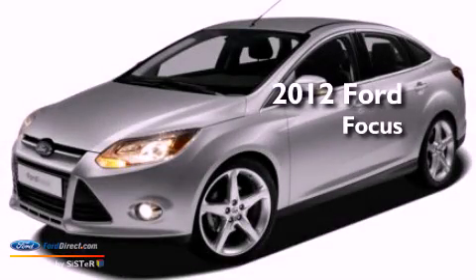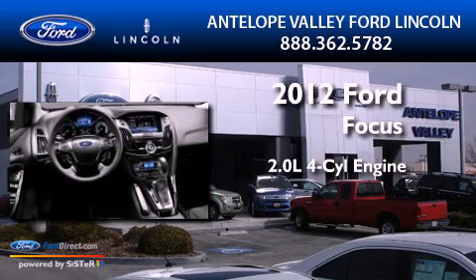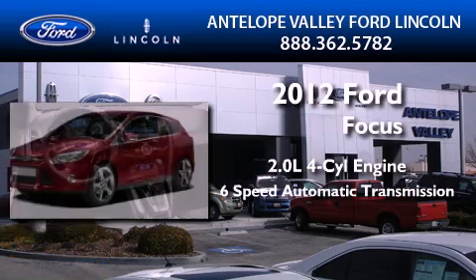This is a brand-new 2012 Ford Focus. It has a 2.0-liter 4-cylinder engine and a 6-speed automatic transmission.